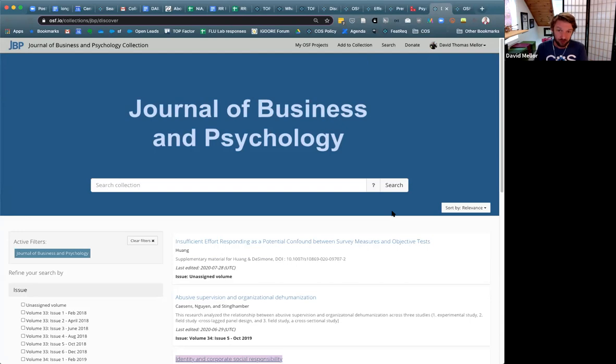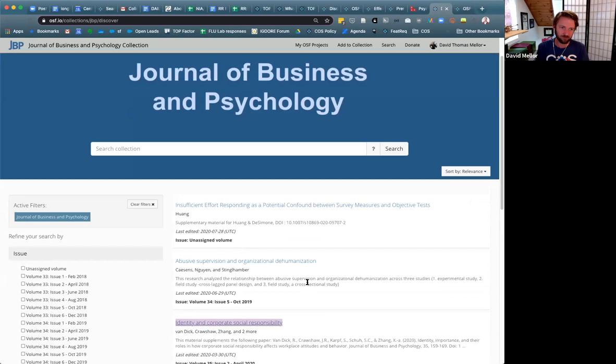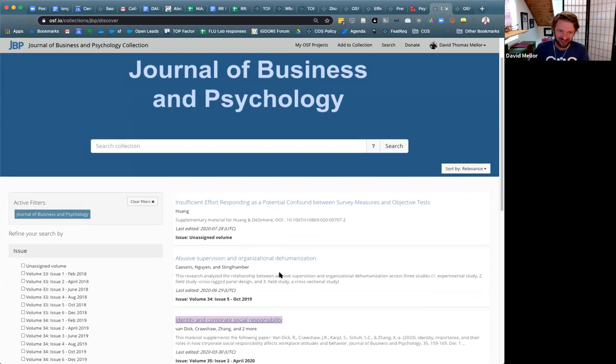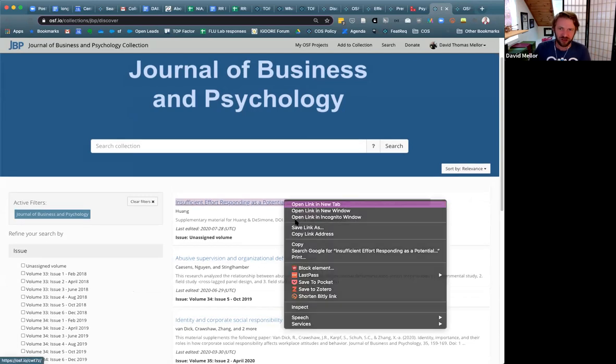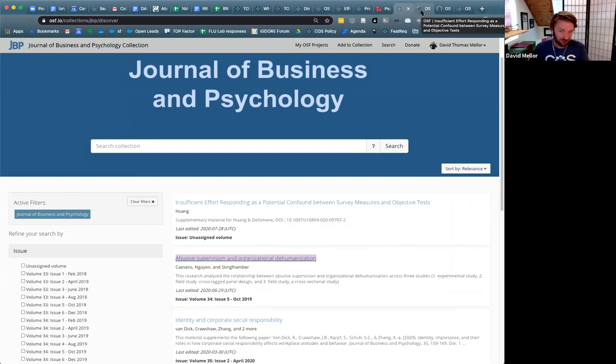During review and acceptance of articles, editors reach out to the authors and instruct them to share any materials that are shareable, post any data that can be shared or posted, and post the analytical code if it's available. This is something the editors there have been doing for roughly the past six months. Here are the articles and data available from the most recent issues in the journal. If you go to any of the OSF projects associated with them, you can see which materials the authors have determined are shareable and would like to make available.